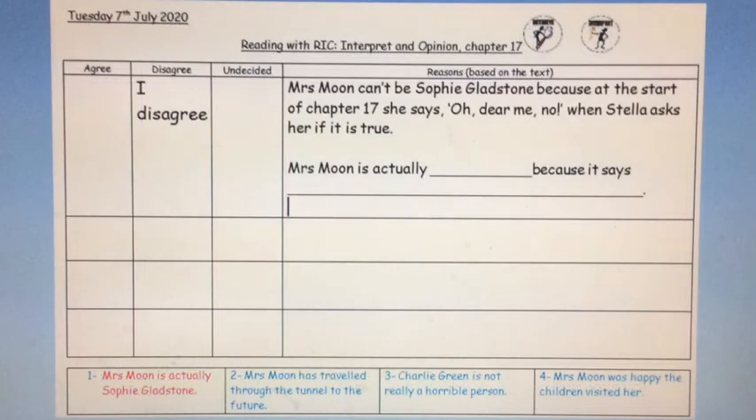On this screen, I've shown you how to do this using the first statement: Mrs Moon is actually Sophie Gladstone. Now I know having just read chapter 17 that Mrs Moon isn't Sophie, so I have written 'I disagree' in the disagree box. You could just tick this box if you like. Then in my reasons box, I have said why. When I looked back at chapter 17, I read the part where Stella asked Mrs Moon if she was Sophie, and Mrs Moon replied, 'Oh dear me, no.' So in my reasons box, I'm going to explain my answer by saying: Mrs Moon can't be Sophie Gladstone because at the start of chapter 17, she says 'Oh dear me, no' when Stella asks her if it is true. Perhaps you can fill in my next sentence with some more evidence of your own to say who she actually is. Then have a go at saying whether you agree with statements two, three and four. I can't wait to see what you think and the evidence that you've found in the story. Good luck.